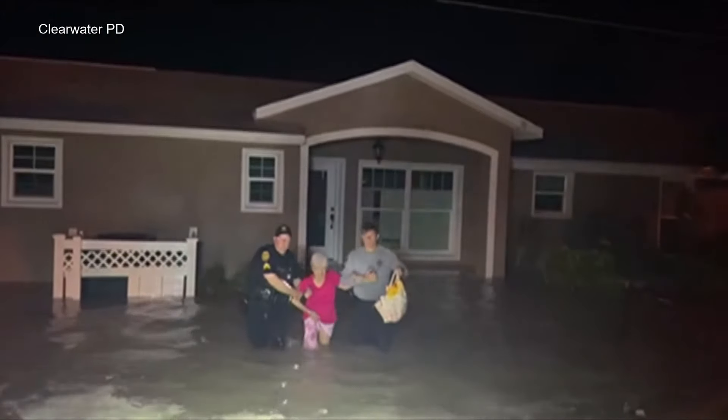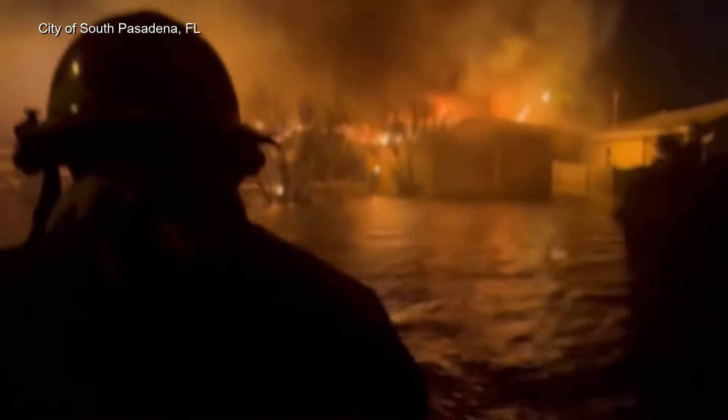Florida's governor says there were thousands of rescue missions overnight. This team in South Pasadena called out for people who might need help when several homes caught fire.